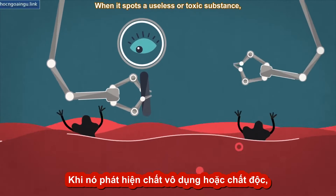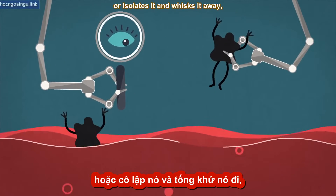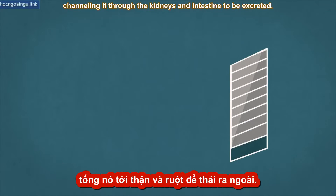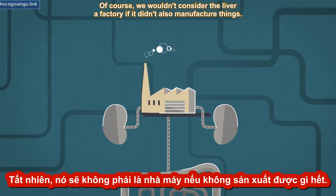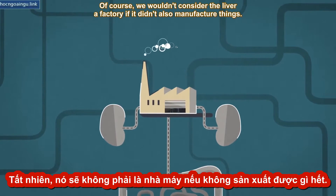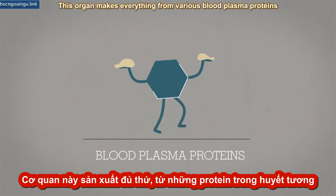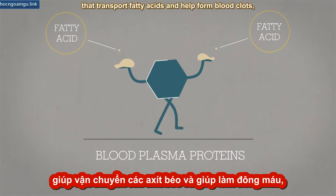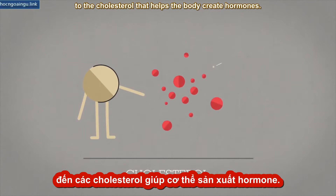When it spots a useless or toxic substance, it either converts it into a product that can't hurt the body, or isolates it and whisks it away, channeling it through the kidneys and intestine to be excreted. Of course, we wouldn't consider the liver a factory if it didn't also manufacture things. This organ makes everything from various blood plasma proteins that transport fatty acids and help form blood clots, to the cholesterol that helps the body create hormones.